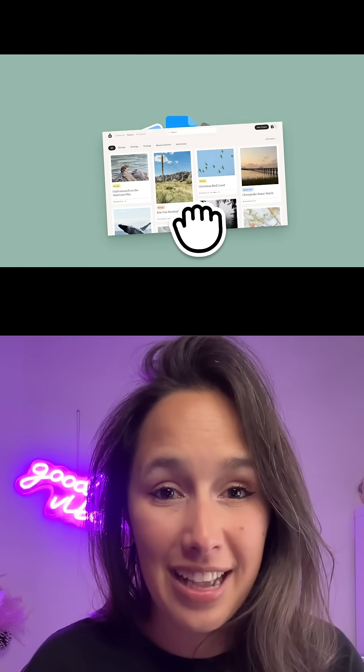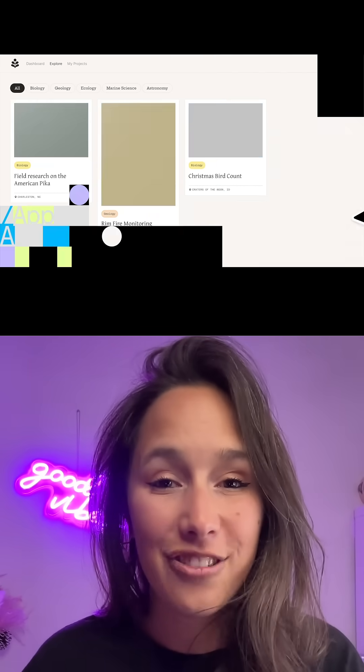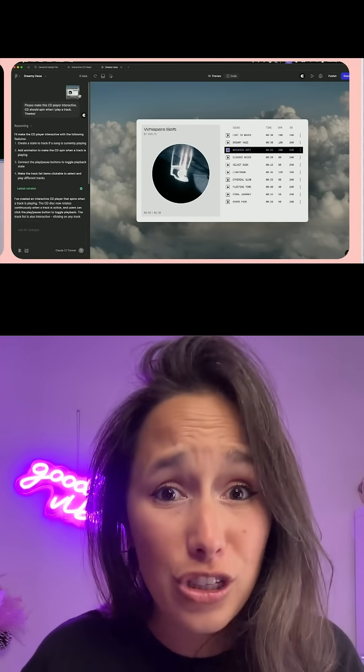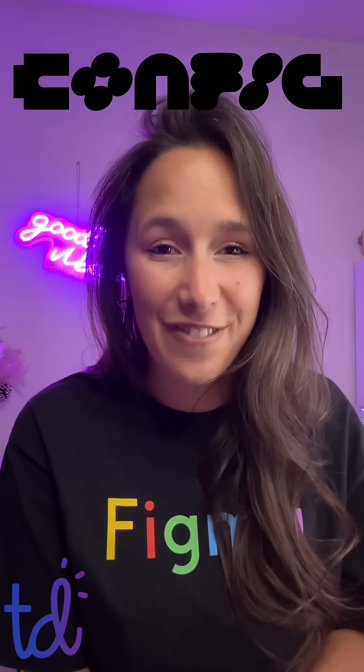Last but not least, coming in at number five is Figma Make. It's a brand new AI tool that lets us bring our designs to life using some simple prompts. Add in your designs, write a simple prompt and Figma Make will bring it to life. It will add interactions, it will add animations and even add new content to make it feel like a real life product. Leave a comment below and let me know what was your favorite new feature announced at Config 2025.